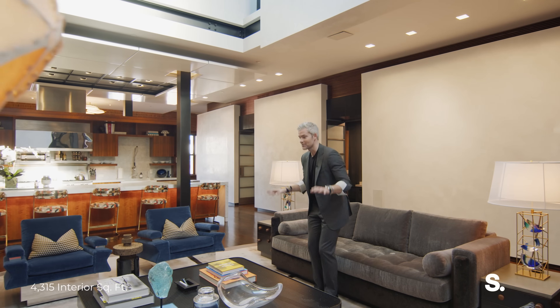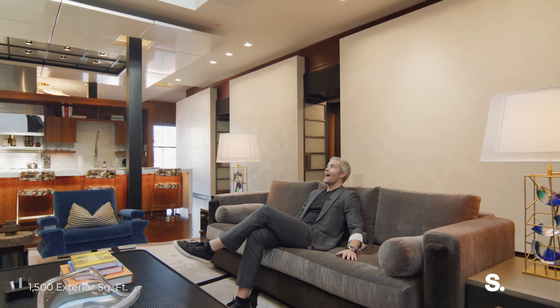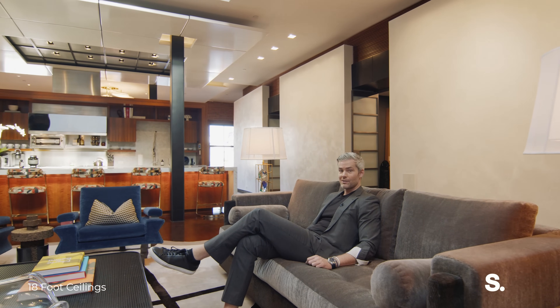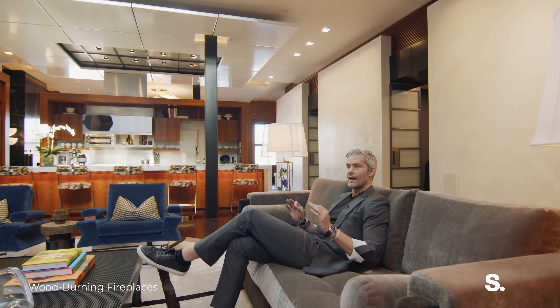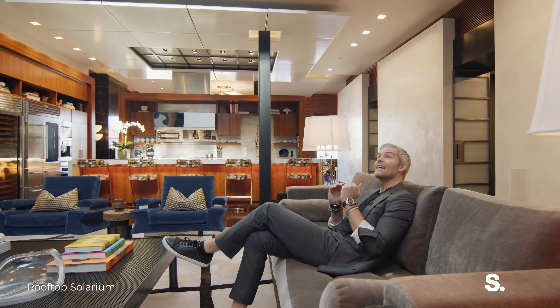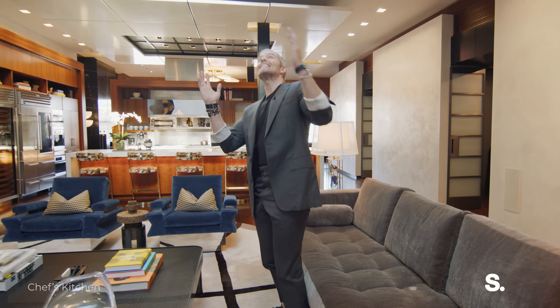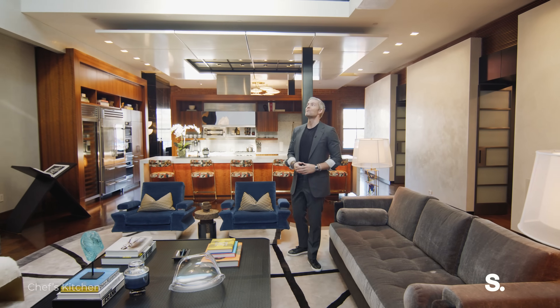This is what it's all about though. When I first walked into this home I had to just sit here and marvel. There are a lot of homes in New York City, a lot of homes around the world. Nothing takes my breath away like this penthouse. And nothing captures my own imagination like ceilings like this, like skylights like this. It's pretty wild.